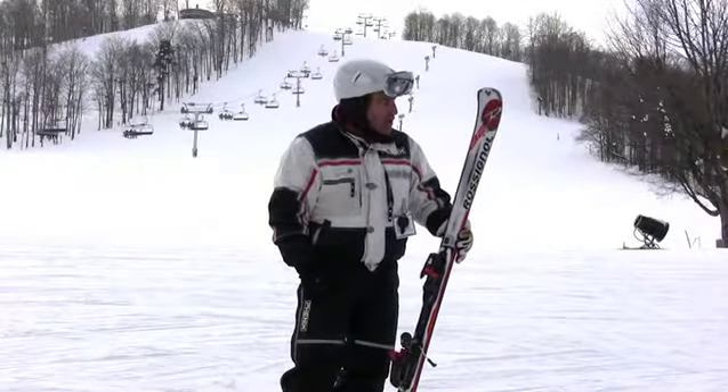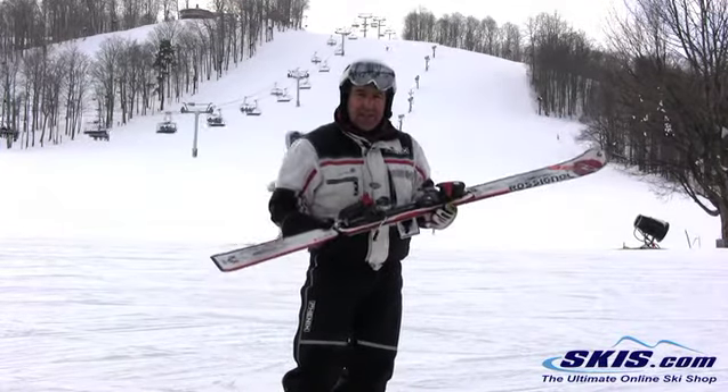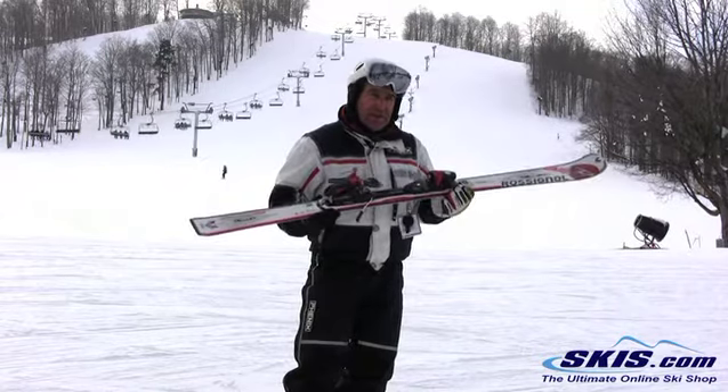Hi, I'm EJ. I'm with the Rossignol Avenger 82 Ti. I skied it in a 170 length. This is the best Rossignol ski I've demoed.